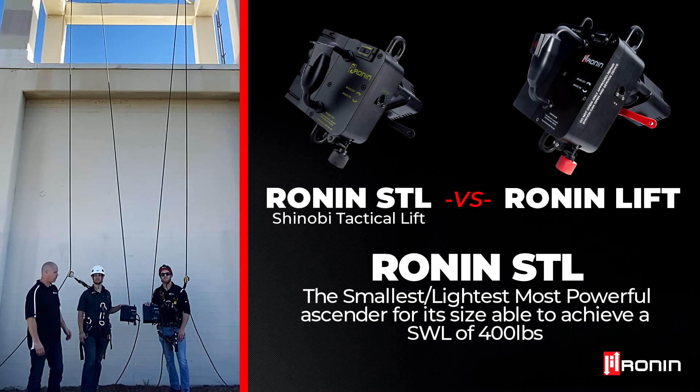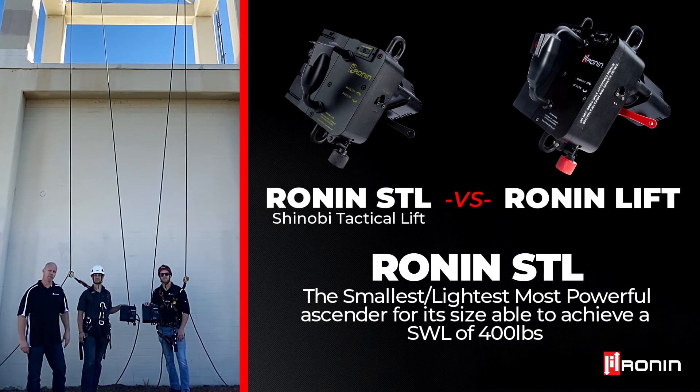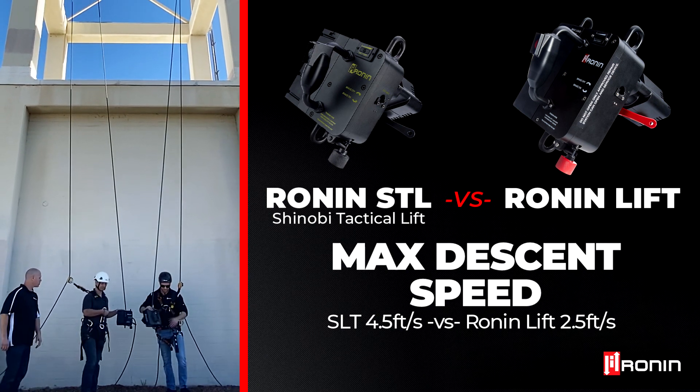You're still able to get 400 pounds of safe working load out of the small unit as you can out of the big unit. You'll also notice on descent that the Shinobi Tactical Lift can come down around 4.5 feet per second at max working load, while the Ronin will sit around 2.5 feet per second — so it's a much quicker up and down, which these gentlemen right now will demonstrate for you.